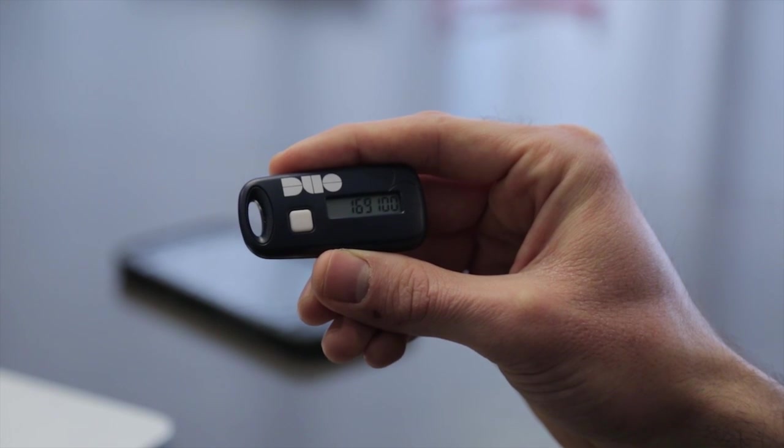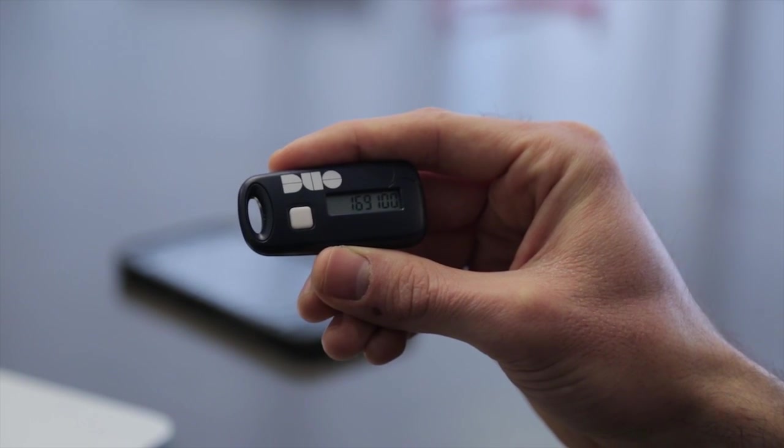You can also set up Duo to get text messages via cell phone, or automated voice calls to any phone, or for those of you who have a business need for hardware, you'll be able to swap dedicated Duo tokens, similar to the current one-time password tokens.